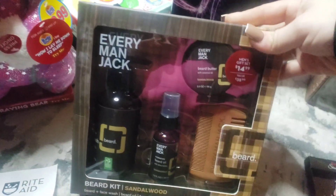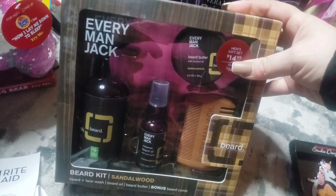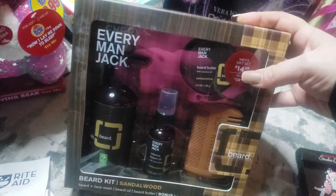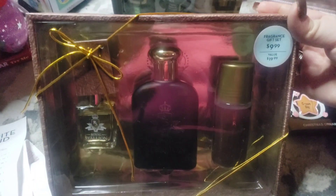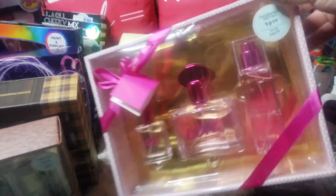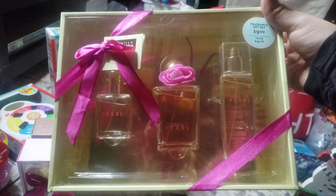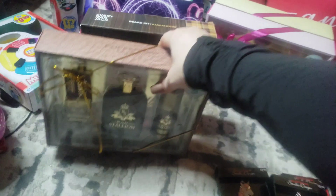I picked this up for the boyfriend. It was a $35 value, $14.99 retail. I paid $1.49 for this. I also picked this up for the boyfriend at $9.99 retail and I paid $0.99 for this. I also picked up another women's gift fragrance at $0.99 and another one here for $0.99. These are going to be great gifts for this Christmas.